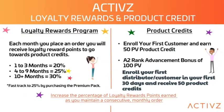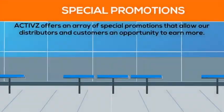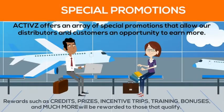We have loyalty rewards and product credits as you are rewarded for points earned as you continue. Actives also offers an array of special promotions that allow you as a distributor to earn more.